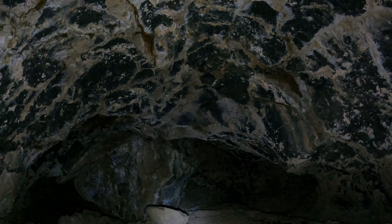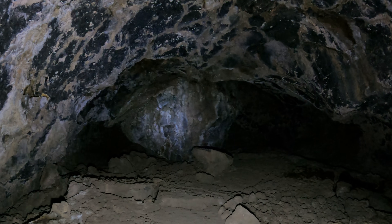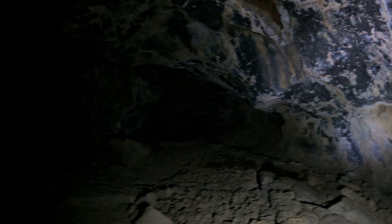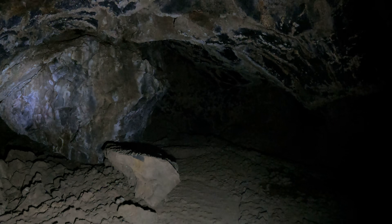Notice the cave splits here — I don't know if it comes back together. I looked at the map yesterday but I didn't memorize it. I've been here before but it was years ago, so I don't have it memorized anymore.